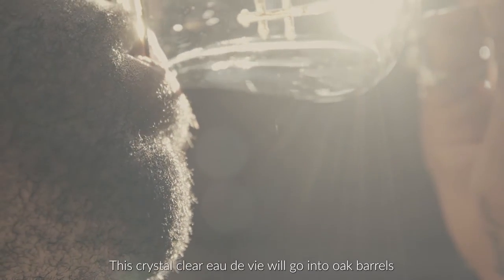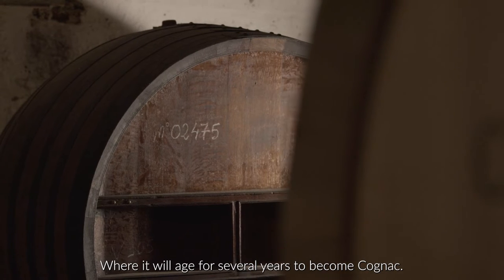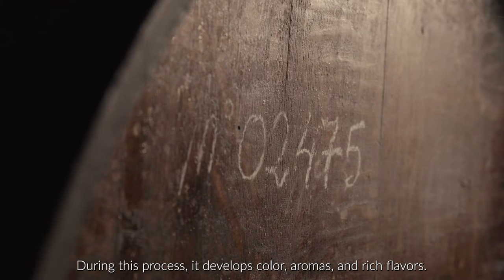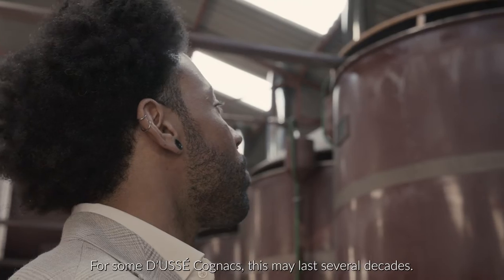This crystal clear eau de vie will go into oak barrels, where it will age for several years to become Cognac. During this process, it develops color, aromas, and rich flavors. For some juicy cognacs, this may last several decades.